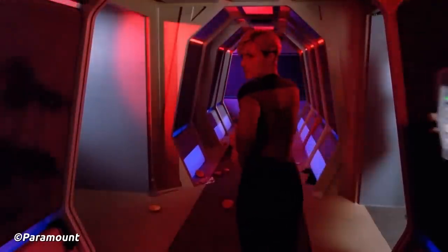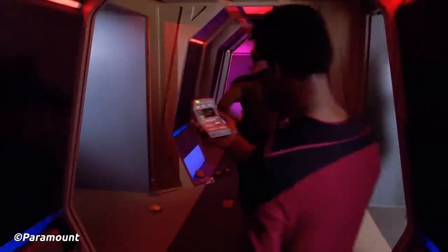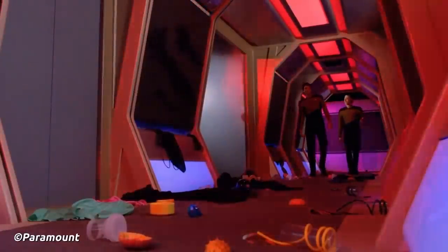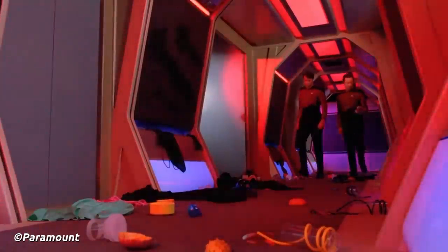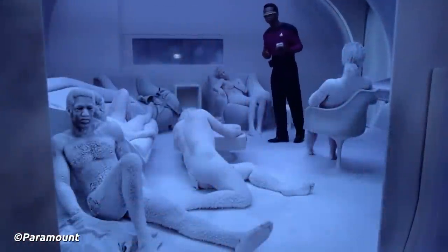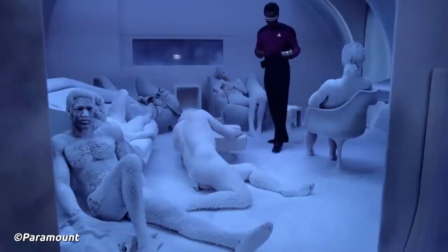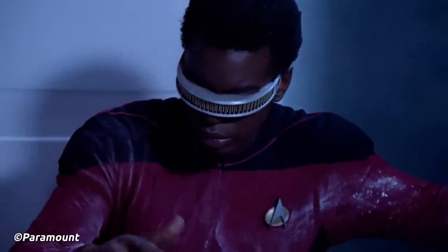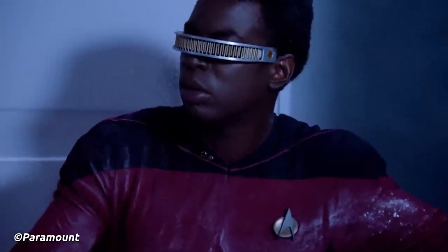Not all Oberth Class ships were crewed by Starfleet personnel. The SS Vico was operated by an entirely civilian crew when its hull was sheared off in several places by gravitational wavefronts while exploring the interior of the Black Cluster, one of the most ancient known astronomical formations in the galaxy. Hull breaches led to the loss of atmosphere on several decks, and the entire crew was lost save for one survivor — a small boy named Timothy.